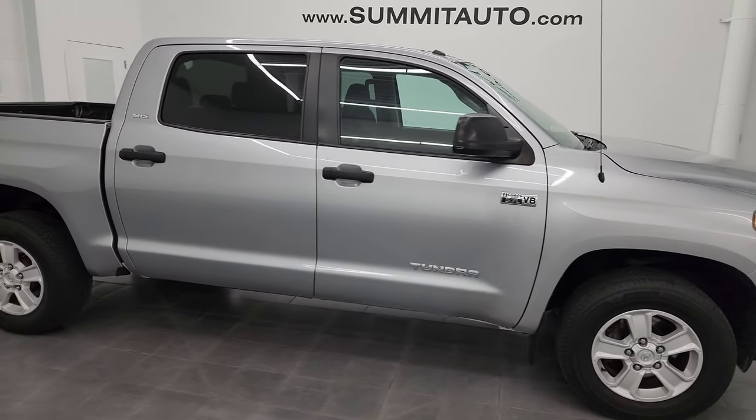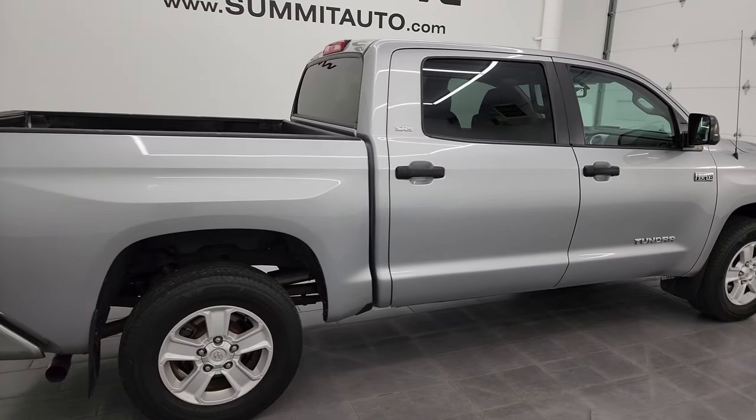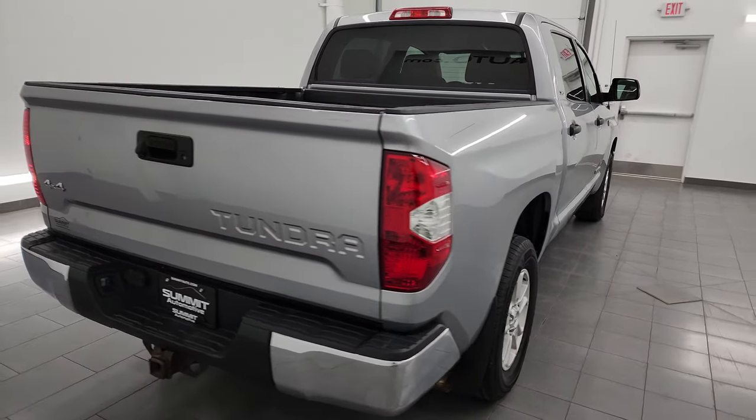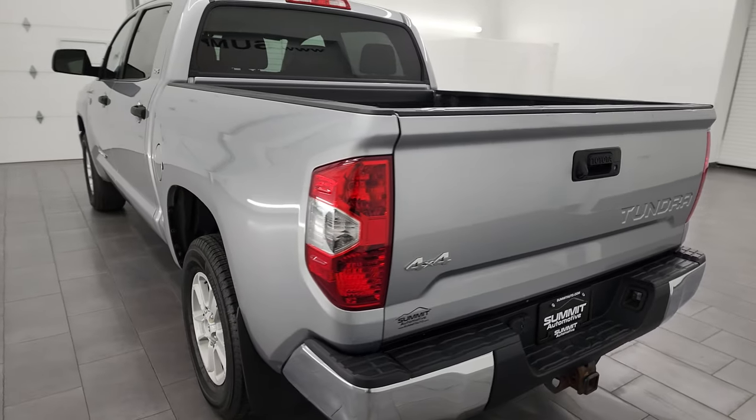This is Brett and this 2014 Toyota Tundra CrewMax Short Box SR5 is stock number 14125Z. I am here at Summit Automotive in Fond du Lac, Wisconsin, your new and used light duty truck headquarters.